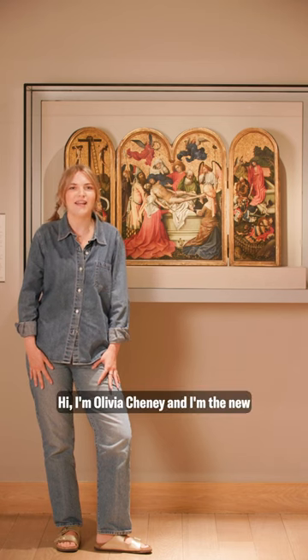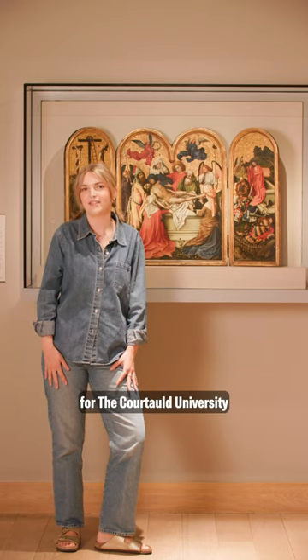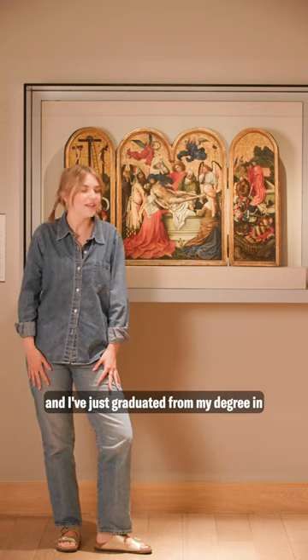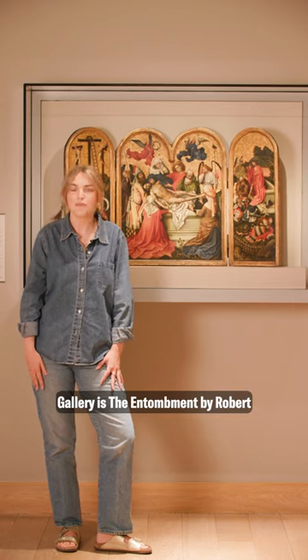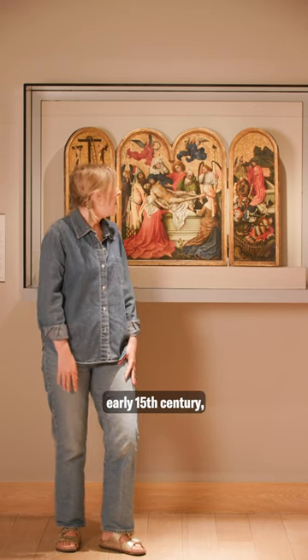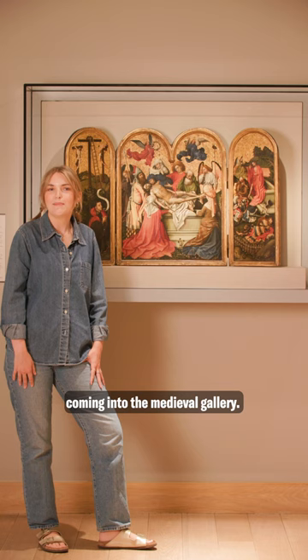Hi, I'm Olivia Chaney and I'm the new Student Union President for the Courtauld University. I've just graduated from my degree in History of Art and my favourite painting in the Courtauld Gallery is The Entombment by Robert Campin, which is an early 15th century triptych painting. I always love coming into the medieval gallery.